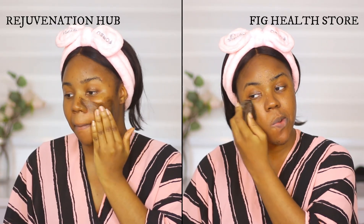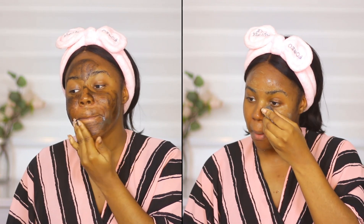The Rejuvenation Hub black soap is really black and quite thick. I simply apply it and leave it on for five minutes, then rinse it off. The Fig one is really light, but if you have sensitive skin I would not encourage you to use it because it's a bit stingy — I think it has some peppermint in it. But overall, they are two really good soaps. They clean perfectly well — they're different, but both good.